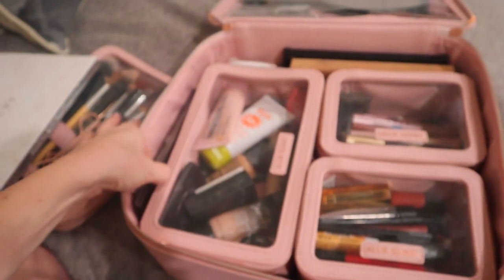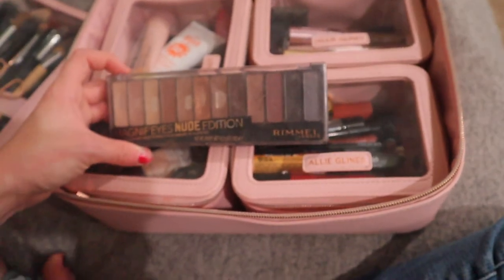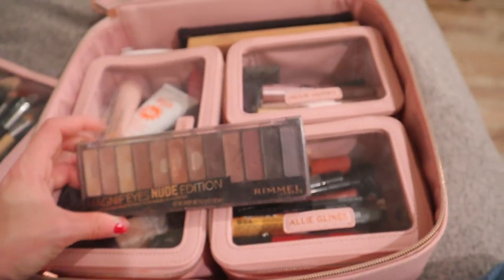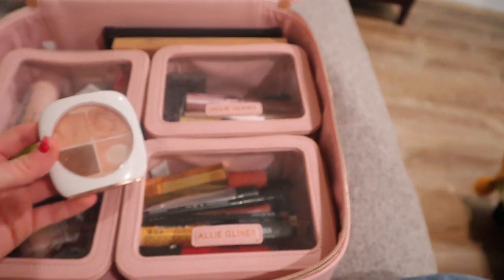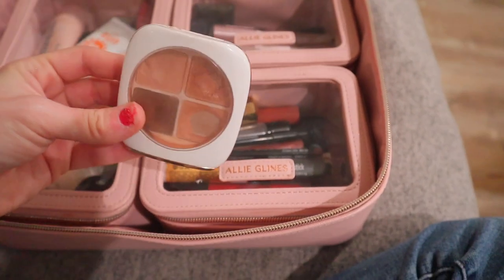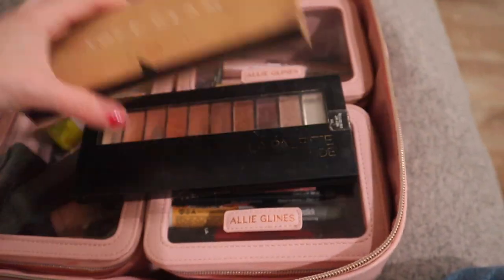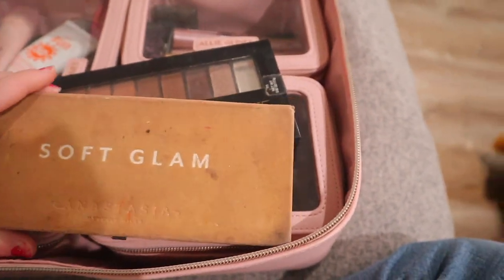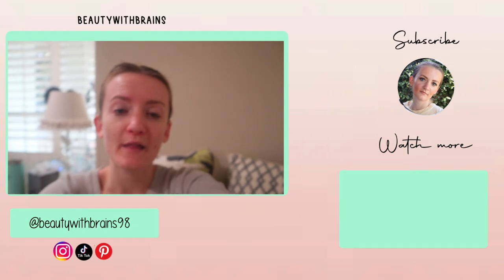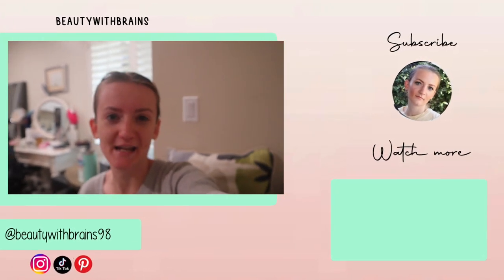On the sides of the bag I have one eyeshadow palette — the Rimmel magnifying eyes nude palette, which I really like. I also have the Flower Beauty Petal Play eyeshadow quad. Then I have two more eyeshadow palettes: the L'Oreal nude palette and the Anastasia Soft Glam eyeshadow palette. So that was everything in my makeup bag! See you guys tomorrow for day 28. Bye!